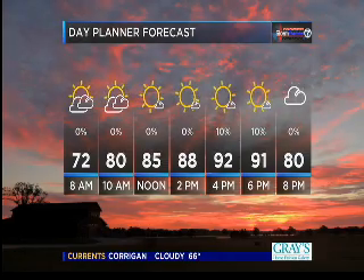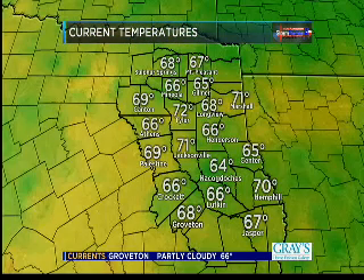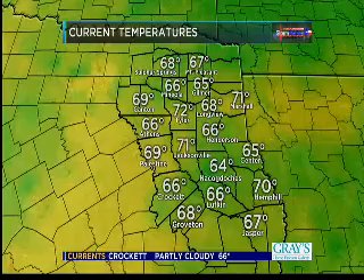Here's a look at your day planner forecast for today. A mixture of sun and clouds, we'll be in the mid-80s by lunchtime, the lower 90s this afternoon, so get ready for some fairly nice weather. Overall temperatures right now in the 60s and 70s — feeling pretty nice. It's going to be a nice weekend as well. We'll take a look at that seven-day forecast here towards the end of the show to help you make some plans.